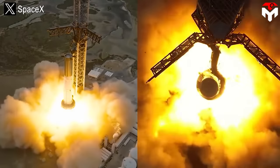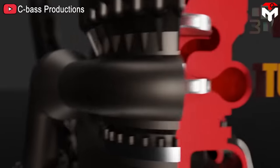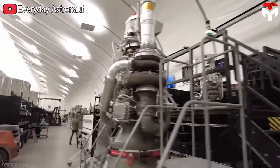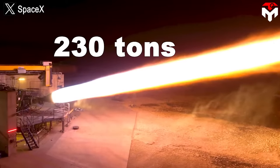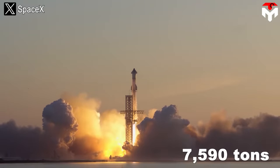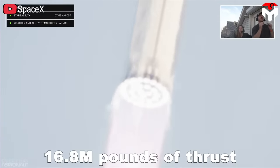Thanks to that, Raptor 2 can be produced easier, faster, and cheaper than Raptor 1. Despite removing many components, with the new design, Raptor 2 is 25% more powerful than Raptor 1, achieving thrust of up to 230 tons with chamber pressure of up to 300 bar. With 33 engines in the booster, Starship will achieve 7,590 tons — or 16.8 million pounds — of thrust.